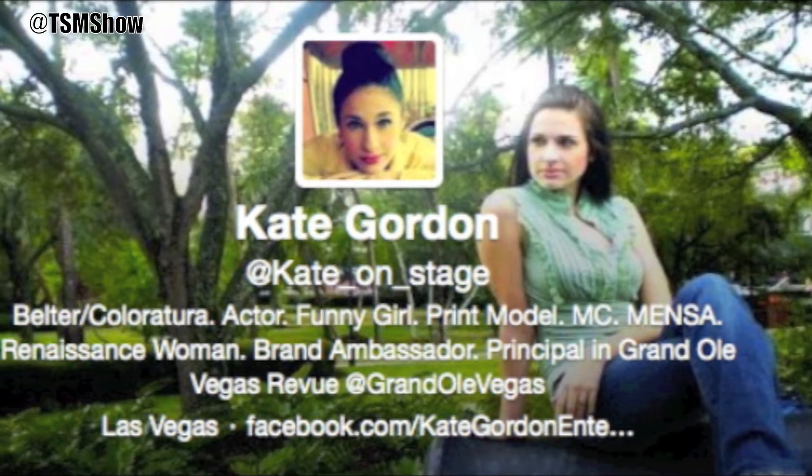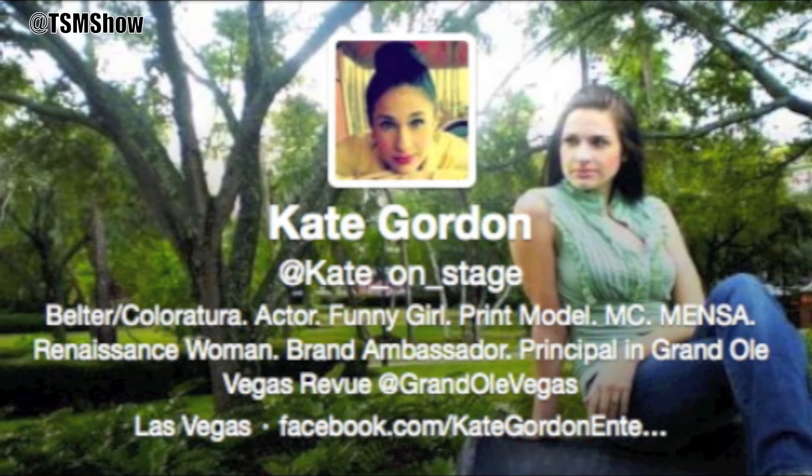Definitely check out Hammermill. There's been a couple of photos tweeted out already. Hashtag Hammermill. And my handle is at Kate underscore on underscore stage. I don't have a Twitter. I just have Instagram, but it's Christina June — J-O-O-N.